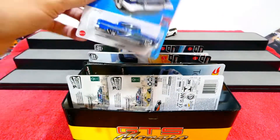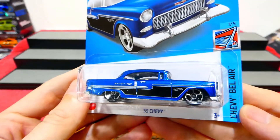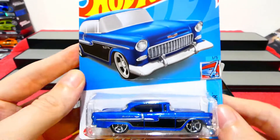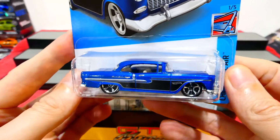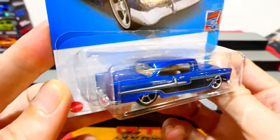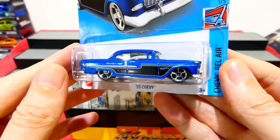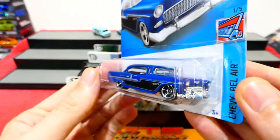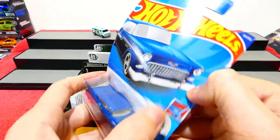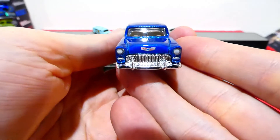The last car we're going to open today is the '55 Chevy from the Chevy Bel Air series - yes, the new 2022 Hot Wheels range. There's also a super treasure hunt version of this, which would be an absolute dream to find. Out of all the Hot Wheels Chevy castings, this one here is one of my favorites, along with the '65 Chevy Impala. Let's check this one out.